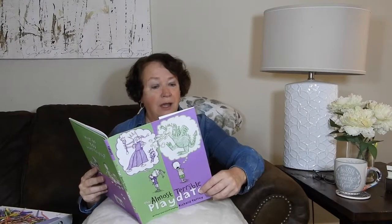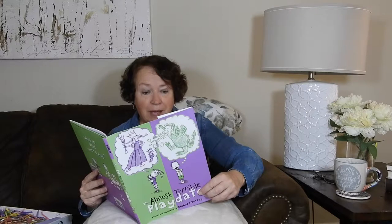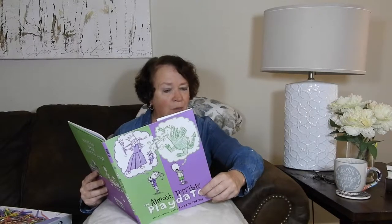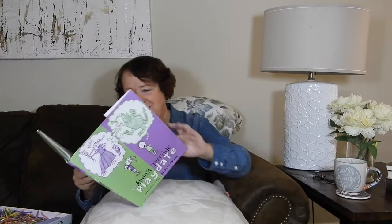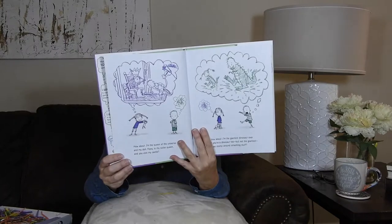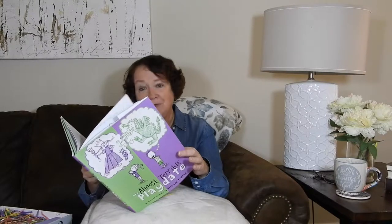The girl says, 'I want to read a book about the queen of the universe who lives in a castle.' And the boy says, 'I want to read about a giant dinosaur that smashes stuff.' 'I want to read about a frog that magically turns into a pony.' 'I want to read about a flying dragon race car.' 'I bet this book has all of those things — let's turn the page and find out.' I'm excited to read this little book. I think both my grandkids will like it because it has a variety of stuff, something for both of them.